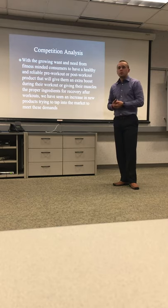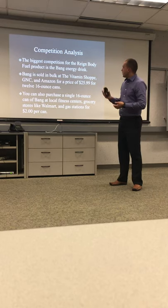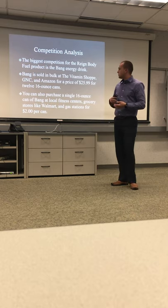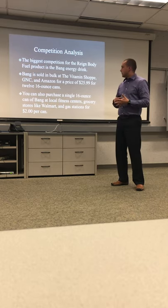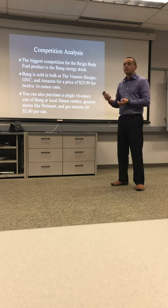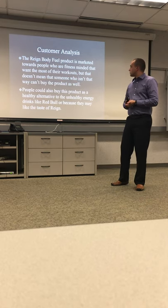For competition analysis, there is a growing need for pre-workouts and post-workouts among consumers. The biggest competition for Rain is the Bang energy drink. Bang is sold at Vitamin Shoppe, GNC, and Amazon for $25.99 for 12 16-ounce cans, or you can purchase a single 16-ounce can of Bang for two dollars.